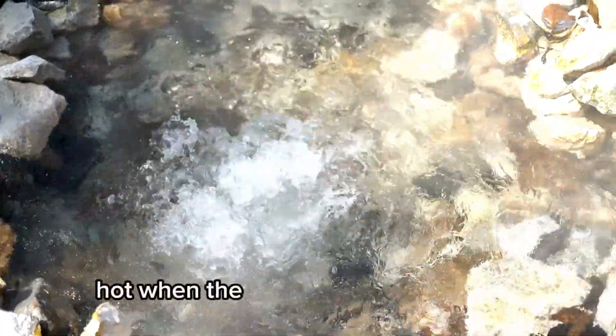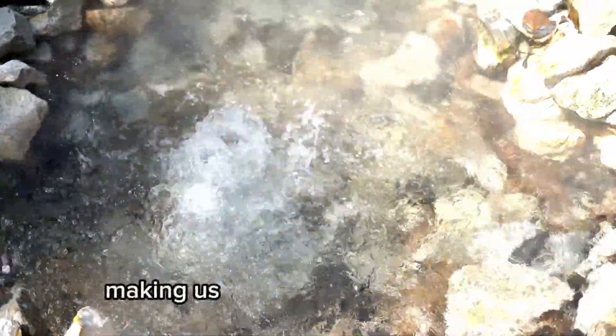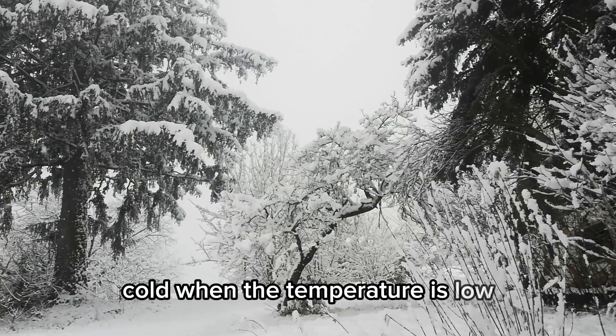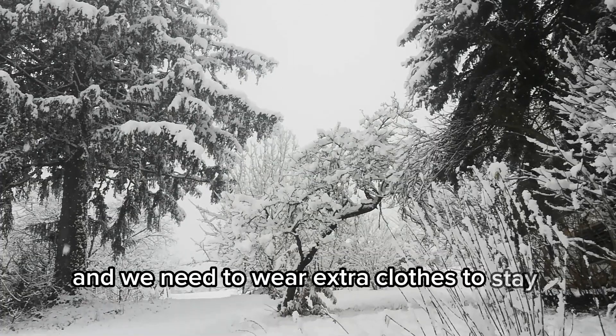Hot. When the temperature is very high, making us feel warm or even sweaty. Cold. When the temperature is low, and we need to wear extra clothes to stay warm.